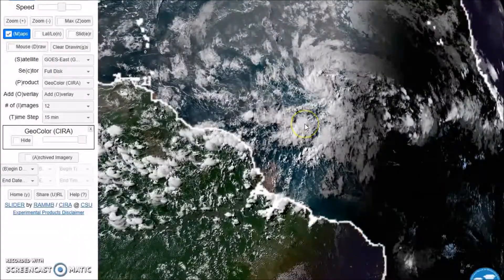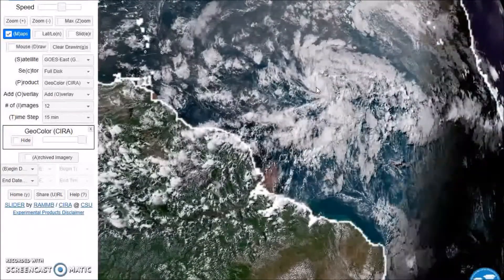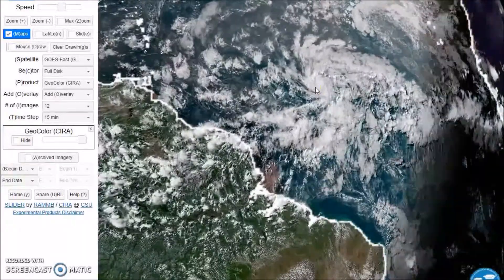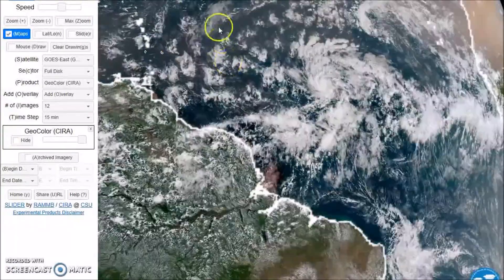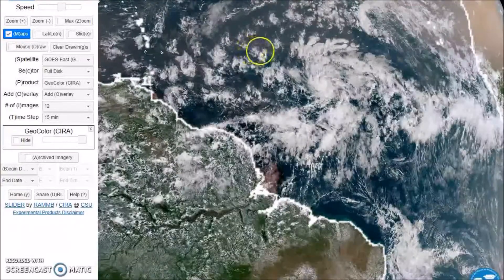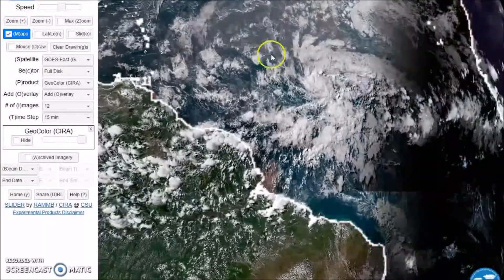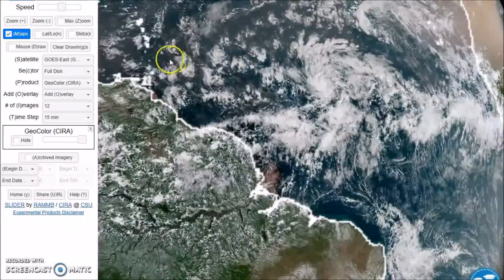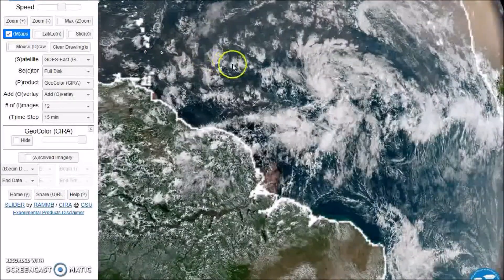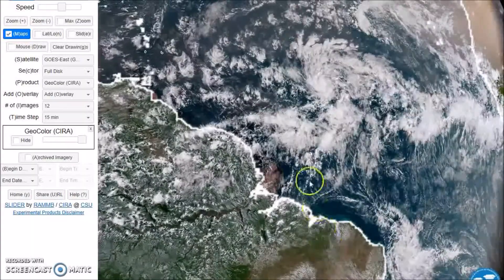Looking at the visible satellite picture, it's very tightly wound and may develop a little bit further in the next few days. But as it gets close to the Caribbean, we have a lot of shear and drier air, so it may not intensify but could hold together. These small systems can ramp up really fast but also be downgraded and diminish quickly. Now we're going to get to the forecast.